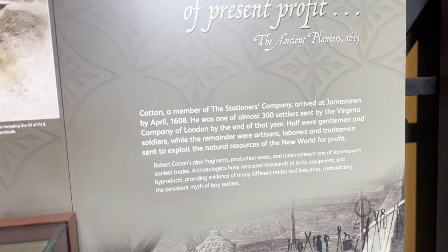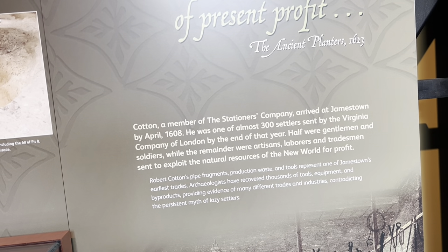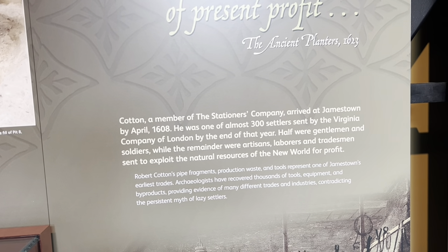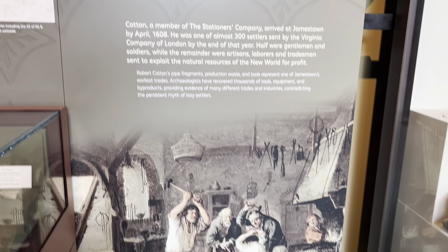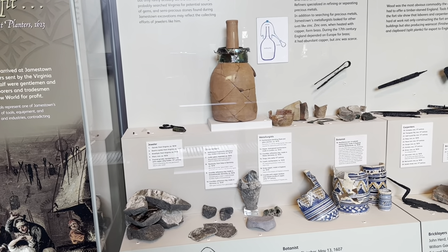Cotton, a member of the Stationers' Company, arrived at Jamestown by April 1608. He was one of almost 300 settlers sent by the Virginia Company of London by the end of that year. Half were gentlemen and soldiers, while the remainder were artisans, laborers, and tradesmen sent to exploit the natural resources of the New World for profit.